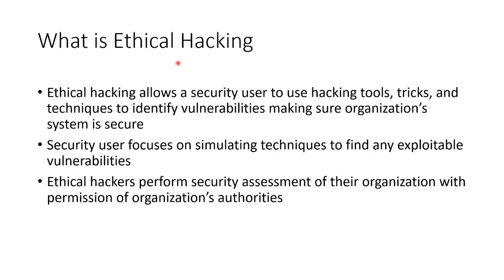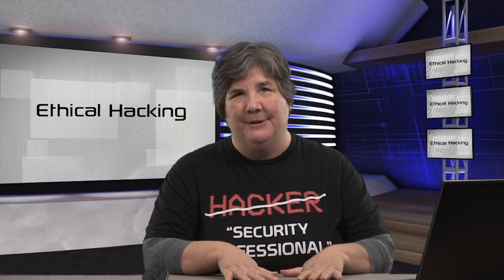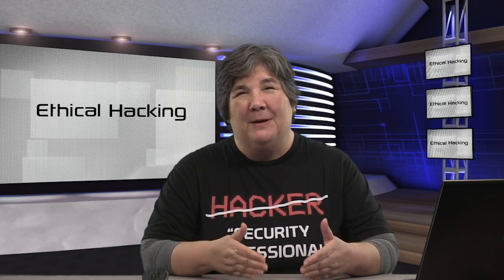Ethical hacking is when we, as security professionals, use the same hacking techniques to test something before the bad guys get to it, so we can patch it up. We have to use the same tools and techniques. We're just trying not to blow anything up, although there is a risk we might damage something. We acknowledge that because we're using destructive tools — we're just trying to do it in a measured, careful way.